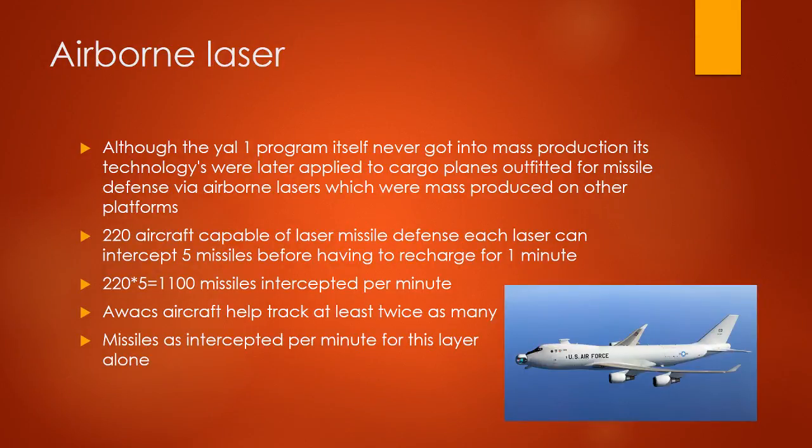Airborne Laser: although the YAL-1 program itself never got into mass production, its technology has been applied to other airplanes, outfitted for missile defense via airborne lasers which are mass produced on other platforms. 220 aircraft capable of laser missile defense, each laser can intercept 5 missiles before having to recharge for 1 minute. 220 times 5 equals 1,100 missiles intercepted per minute.